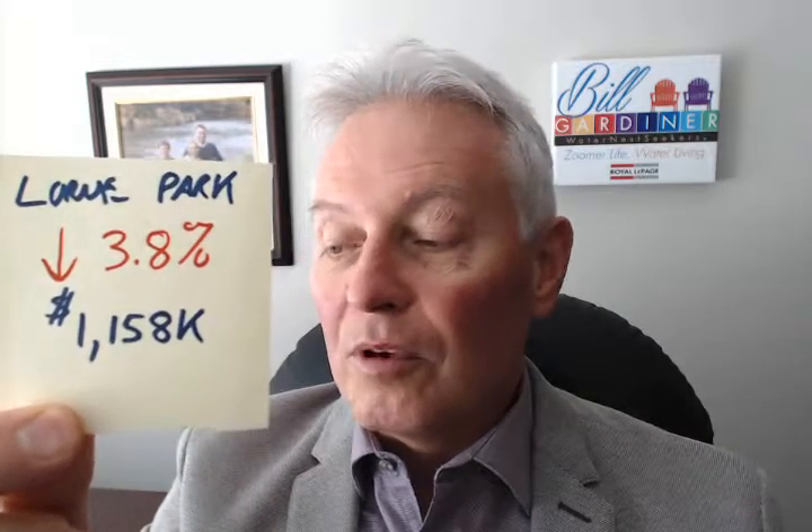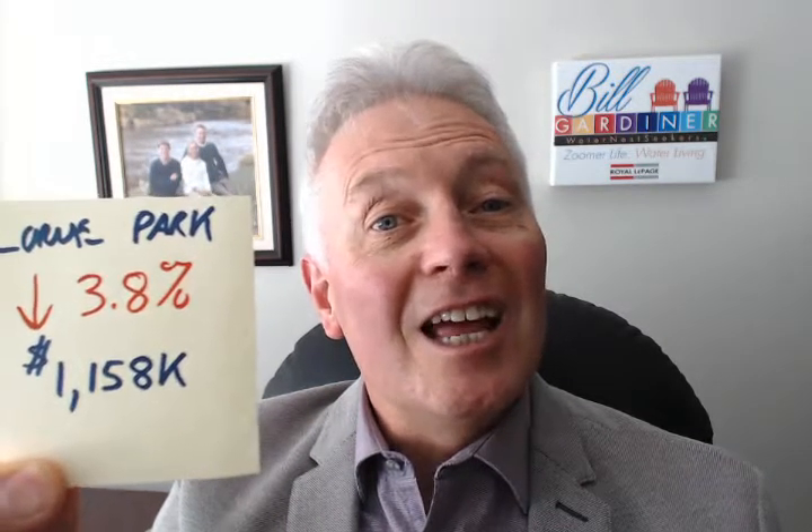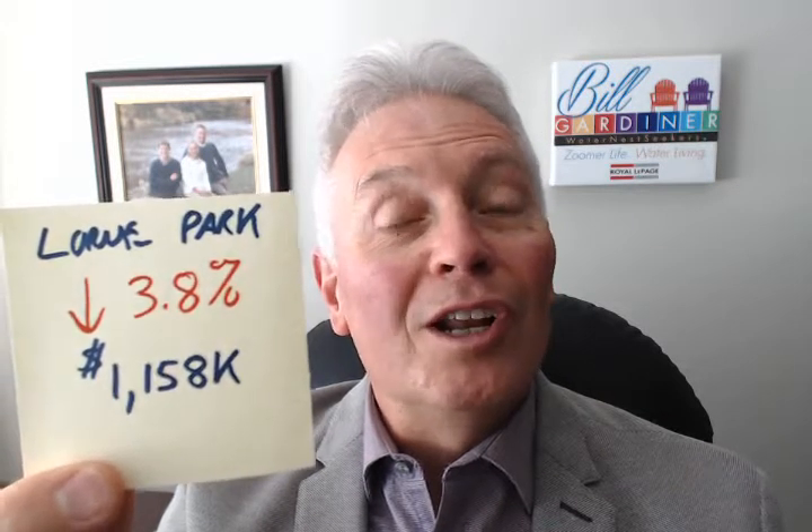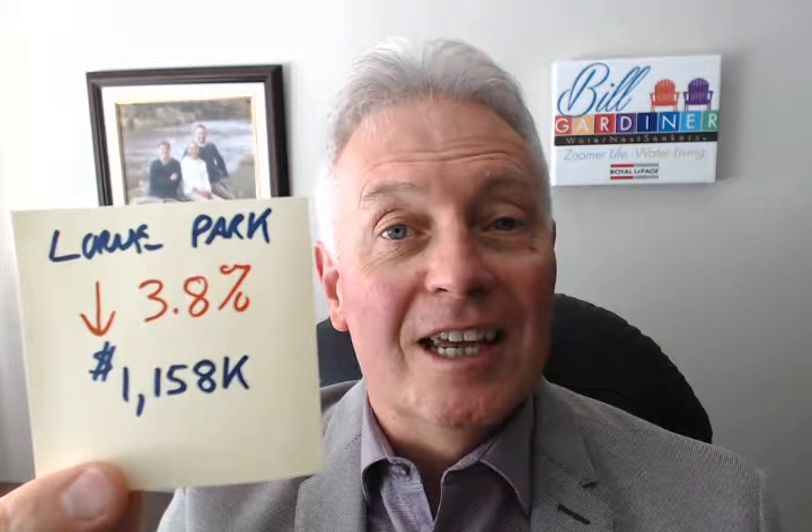I just finished data mining the Toronto Real Estate Board's MLS system. The statistics on Lorne Park I'm sharing with you today are as of the end of day yesterday — that would be Tuesday, July 26th. Lorne Park prices actually declined in aggregate by 3.8% from last year to a median price of $1,158,000 in the last 60 days.